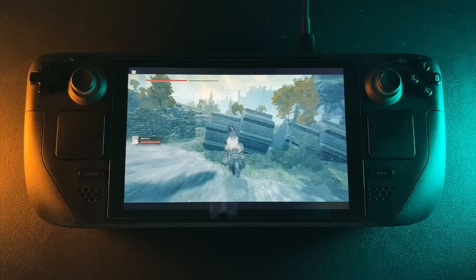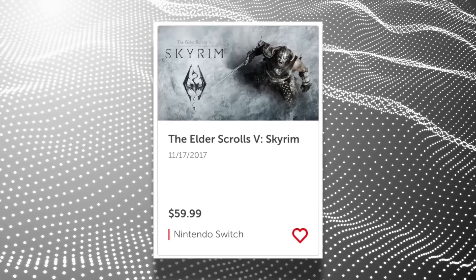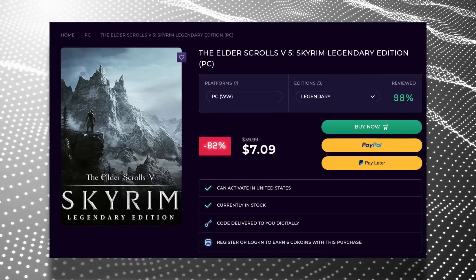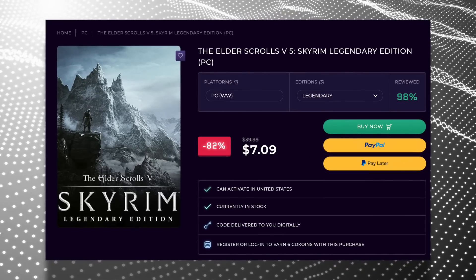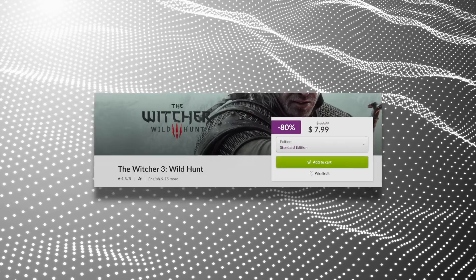For example, I looked up Skyrim — one of the few games ported to the Switch — and that game is $60 on the Nintendo Store, whereas if you buy it on Steam you can get a game code for about $7. And if we look at The Witcher 3, which also got ported to the Switch, it's $40 on the Switch whereas if you buy it on Steam it's more like $8.